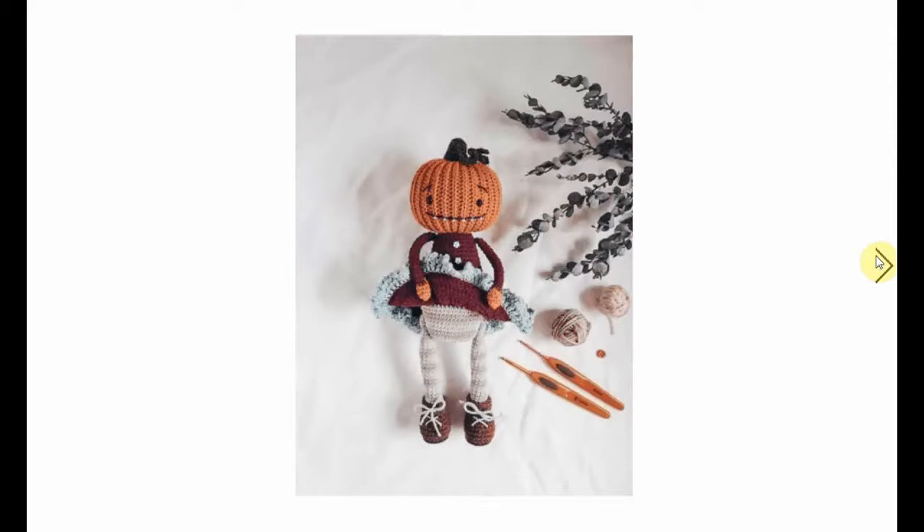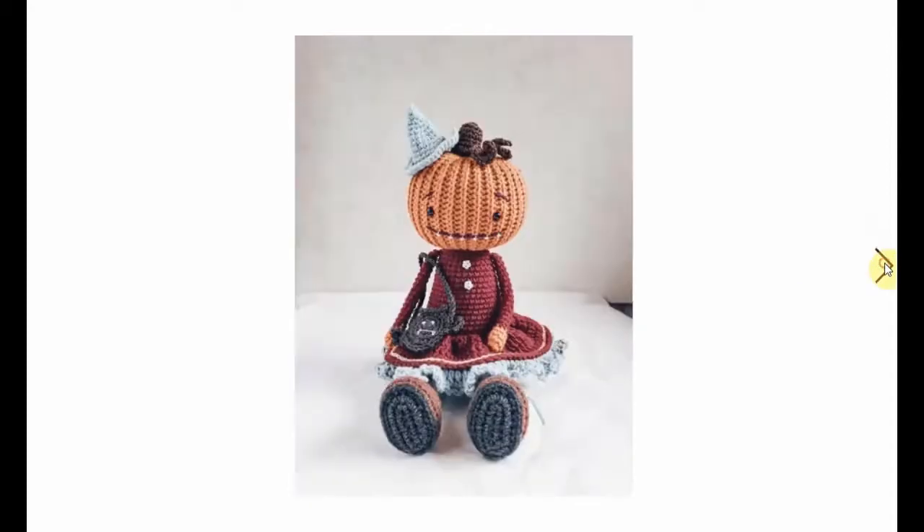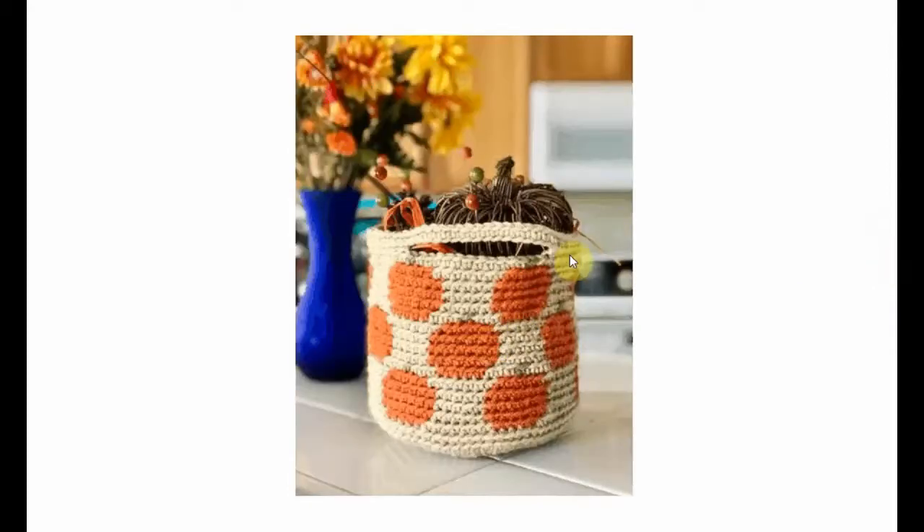And this little Pumpkin Girl seems to be flashing us for some reason, but it just goes to show she has a nice little striped legging underneath. She's adorable - she's perfect for Halloween with her little bat bag. But she's also very fun for Thanksgiving - just leave out the witch hat and the bat bag and you're fine.